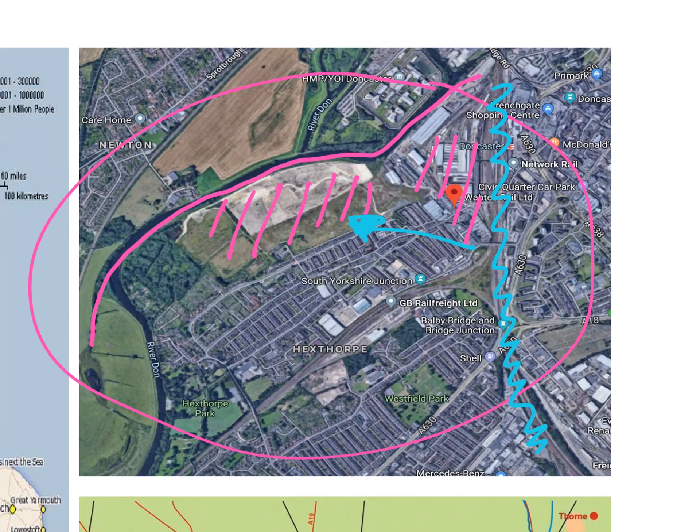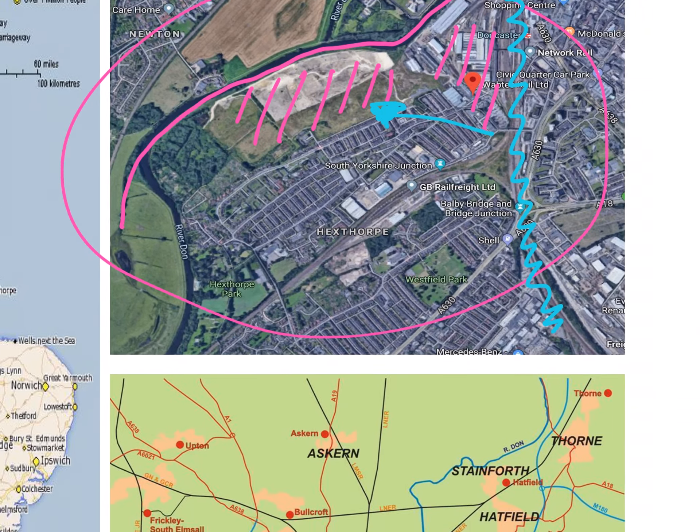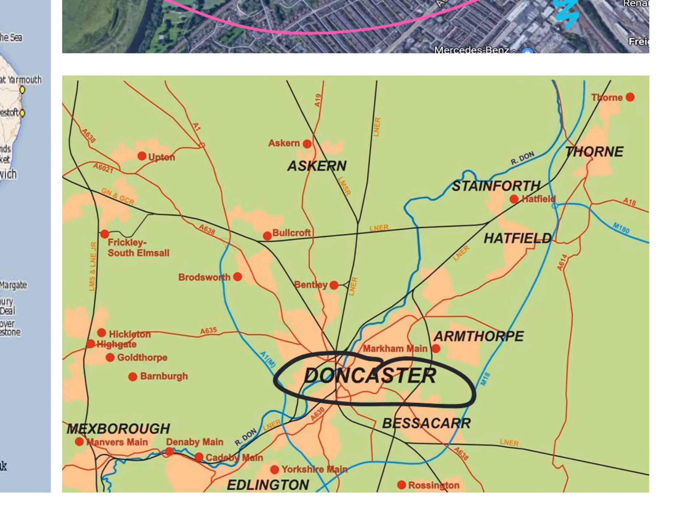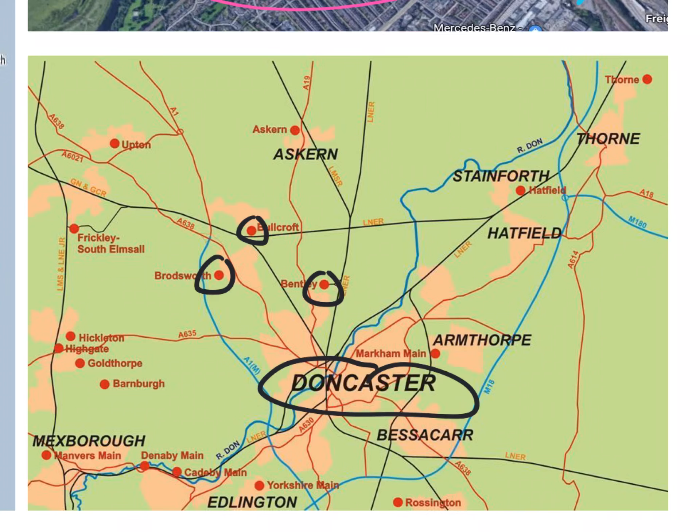A final point is that Doncaster had rich coal seams all around it. The different red locations on the map represent the different mines, and we can see all the different areas around Doncaster, highlighting that it had rich coal seams to support the works.